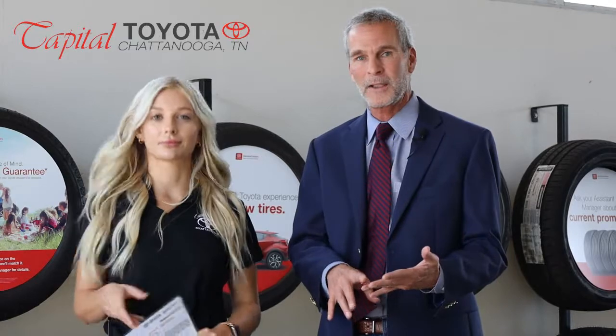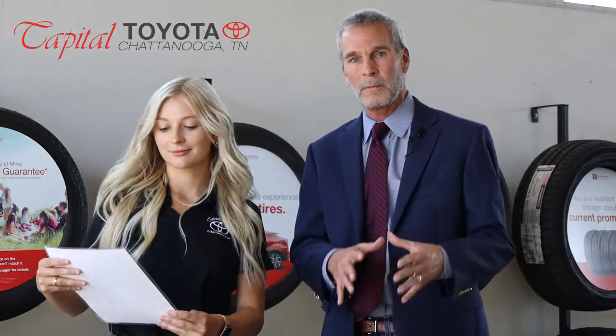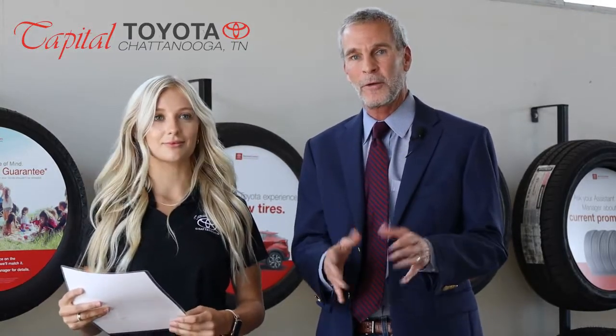Jim, can you tell us a little bit about that? Yes, a multi-point inspection is very important because our technicians will go over your car and inspect your tires, brakes, batteries, and all the major parts of your car just as a check-through, and it's complimentary every time you get a service here